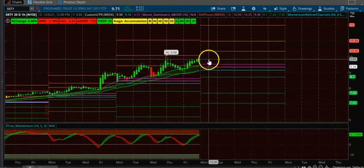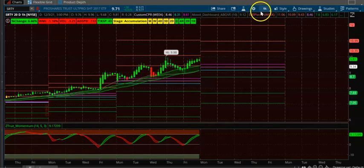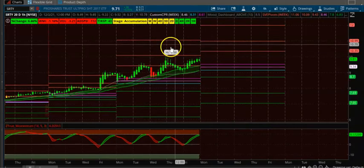You can basically wait for the first one-hour candle to open up and then take the trade.